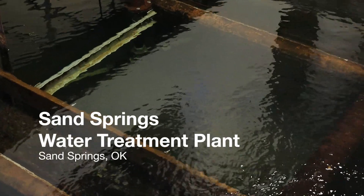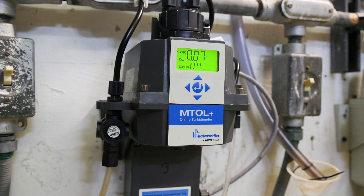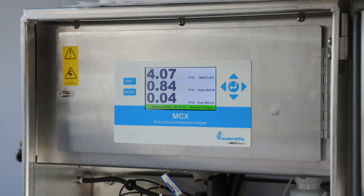Today at the Sand Springs Water Treatment Plant, a full complement of HF Scientific instruments provides the staff real-time insights into their water quality. The plant is designed to flow about 10 mgd. It is a chloramine plant, and we have a population of about 28,000 people who we service.